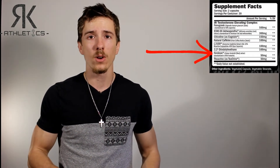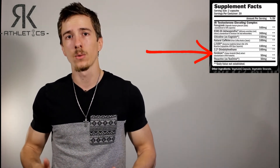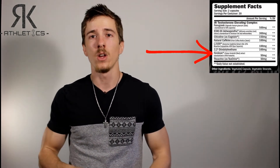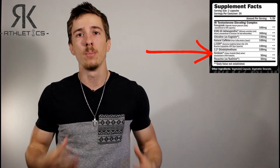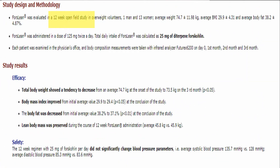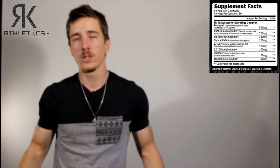Next up is Forskolin — you're getting 125 milligrams in this product. Forskolin is the standardized extract from the roots of the Coleus forskohlii plant and is an activator of adenylate cyclase, which increases cardiac efficiency and regulates smooth muscle contractions. That means your heart is going to pump better and blood will be able to flow into your muscles more easily. A 12-week study of Forskolin showed that patients taking 125 milligram doses daily displayed total body weight decrease and an improved BMI.